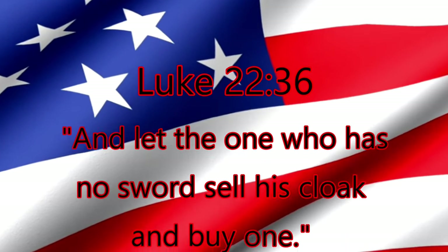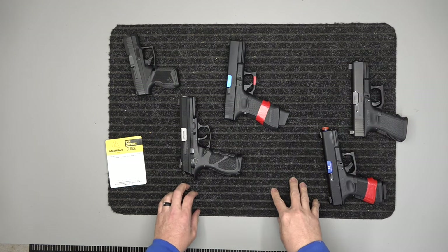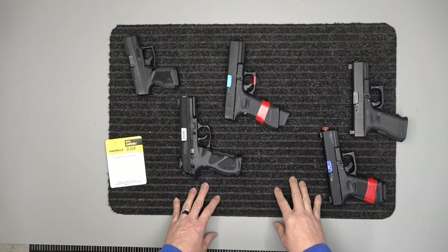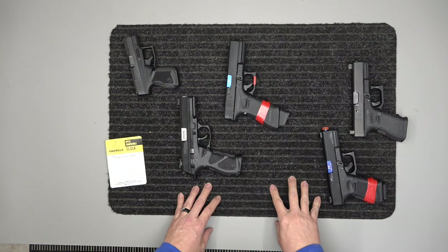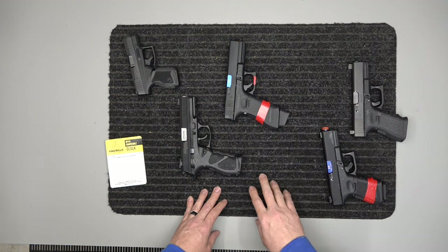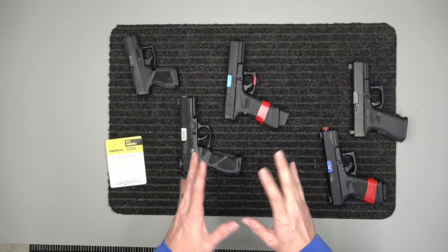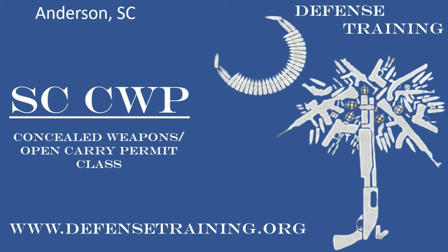I wanted to go over iron sights today. There are all kinds of options as far as sighting - you've got your optics, your red dots, your lasers - but there are a lot of you that are more old-school like I am. I actually went back to the iron sights. I went to the optics and then decided to go back, and what was going on was I was having trouble with my eyesight, so that's what led me to the optics.